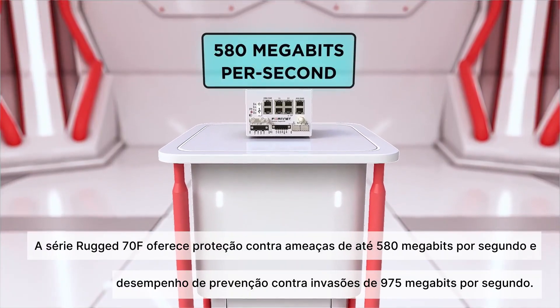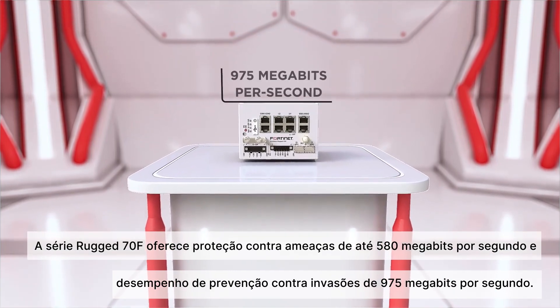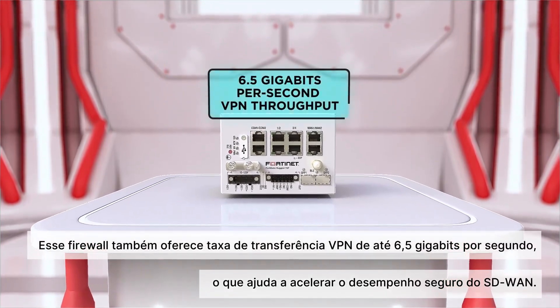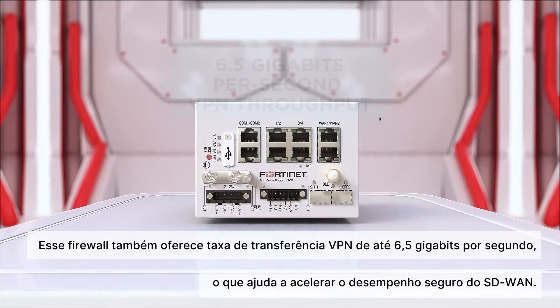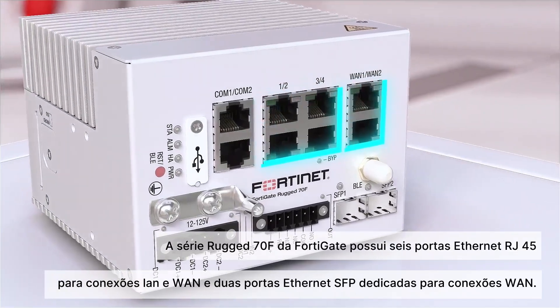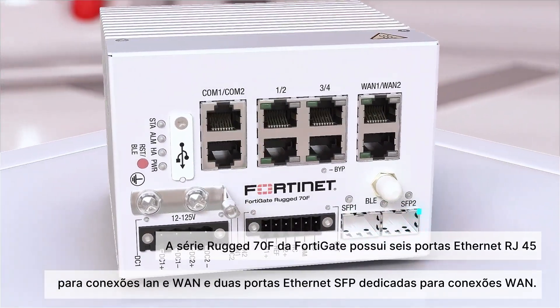The Rugged 70F Series delivers up to 580 megabits per second threat protection and 975 megabits per second intrusion prevention performance. It also offers up to 6.5 gigabits per second VPN throughput, which helps accelerate secure SD-WAN performance. The FortiGate Rugged 70F Series has six Ethernet RJ45 ports for LAN and WAN connections and two dedicated Ethernet SFP ports for WAN connections.